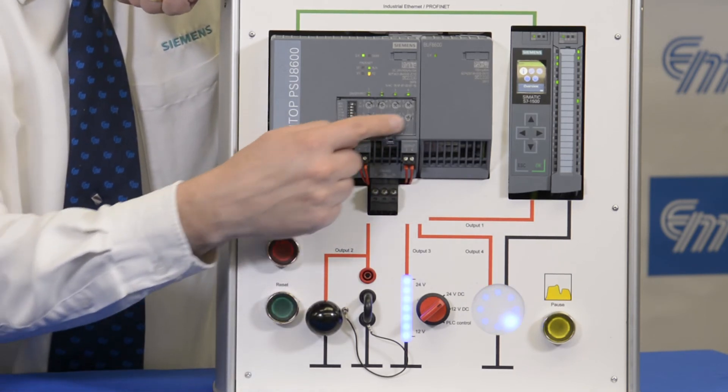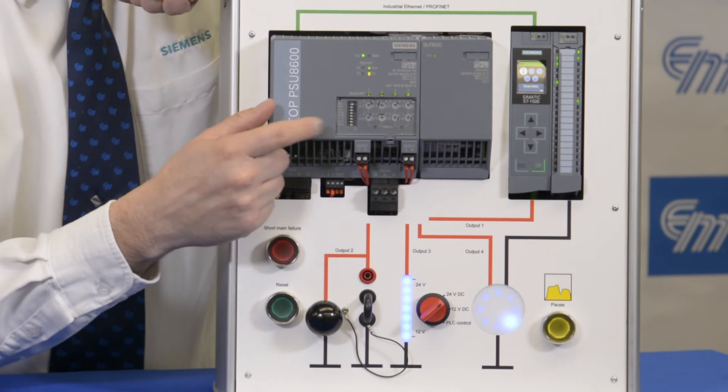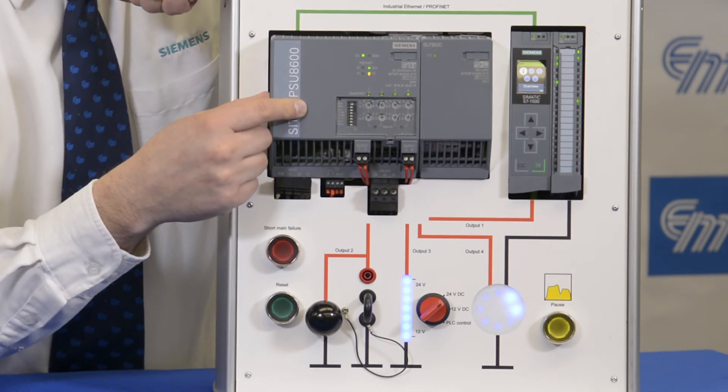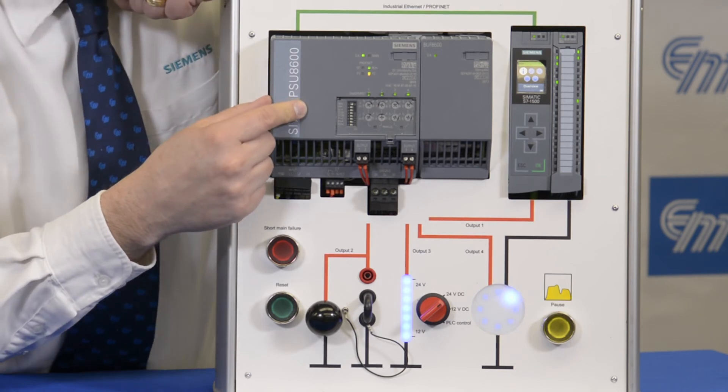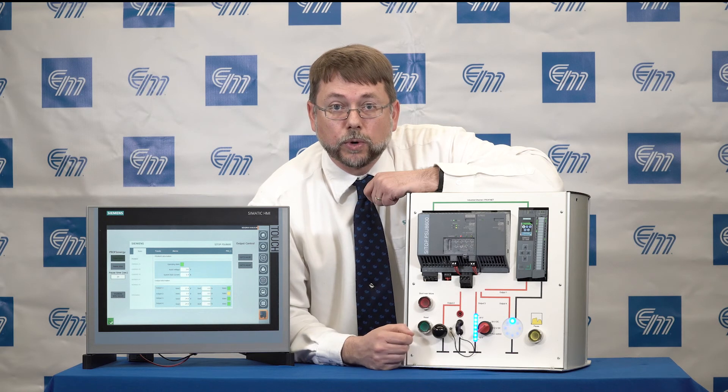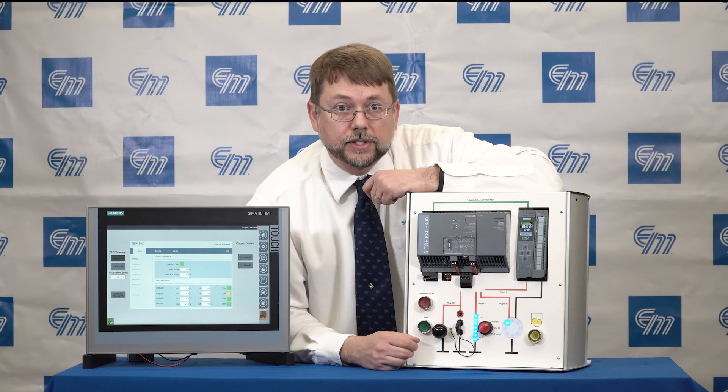You only see four additional circuits here, but we can actually expand this by adding up to four additional expansion modules for current and voltage limiting. I'm going to use this button as a disconnect, and that disconnect can allow me to work or service any outputs on the system without having live 24-volt DC.